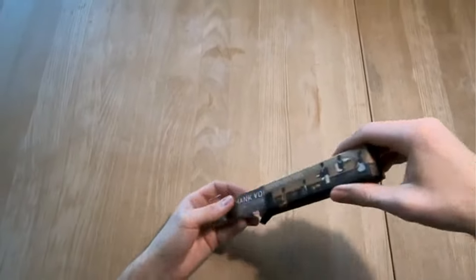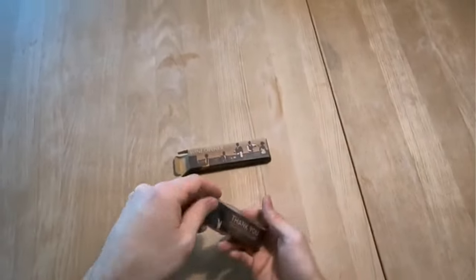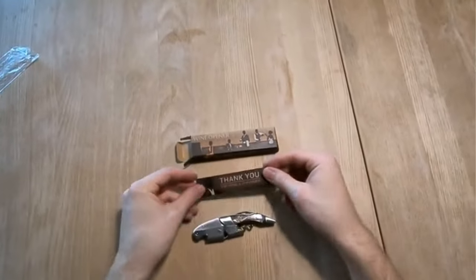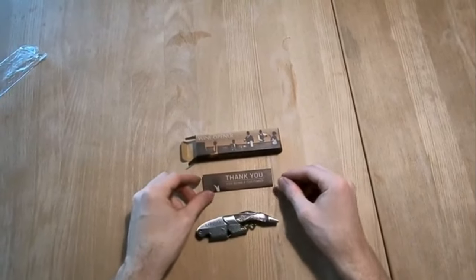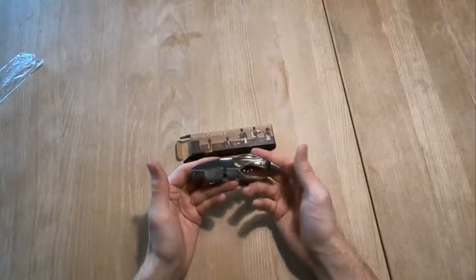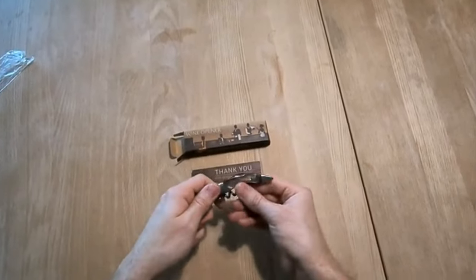How to use a corkscrew depends on the type you purchase. In general, most corkscrews operate by twisting a spiral device into the cork and then pulling it out. The bottle is often used as leverage to build enough force to remove the cork.